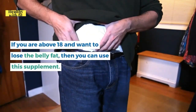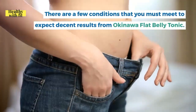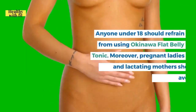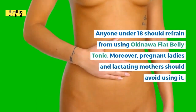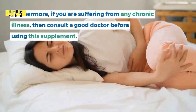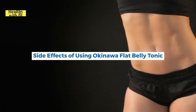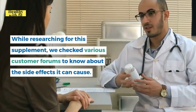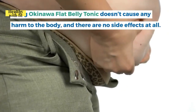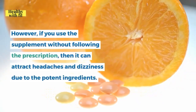If you are above 18 and want to lose belly fat, you can use this supplement. Anyone under 18 should refrain from using it, and pregnant ladies and lactating mothers should also avoid it. If you are suffering from any chronic illness, consult a doctor before use. Research found that using Okinawa Flat Belly Tonic does not cause any harm to the body and there are no side effects.